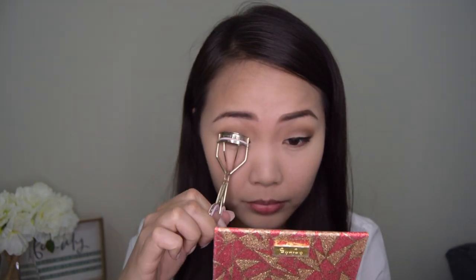Don't make the tail of the eyeliner too long. We know some of us sometimes overdo the tail and end up with a full cat-eye look, but for this look let's keep it simple. Now we are going to proceed with putting on mascara. But before that, let's curl our lashes first. For the mascara, I'm using my Total Temptation from Maybelline.